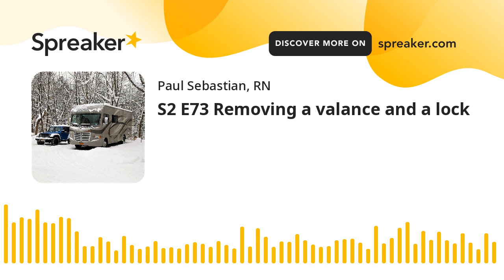So let's talk about stress and RVing. Welcome back, everybody. Paul Sebastian, RVer, retired nurse, podcaster. This is season two, episode 73, released February 20th, 2022.